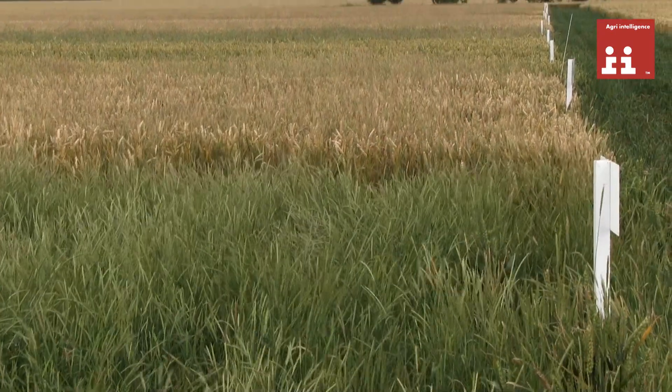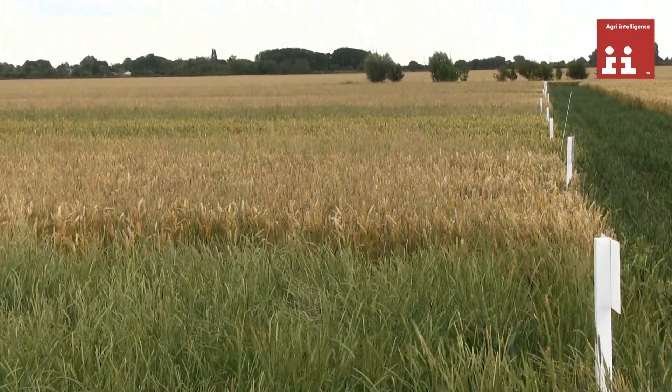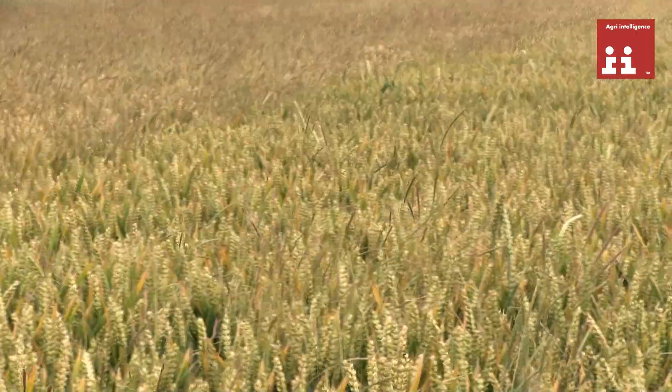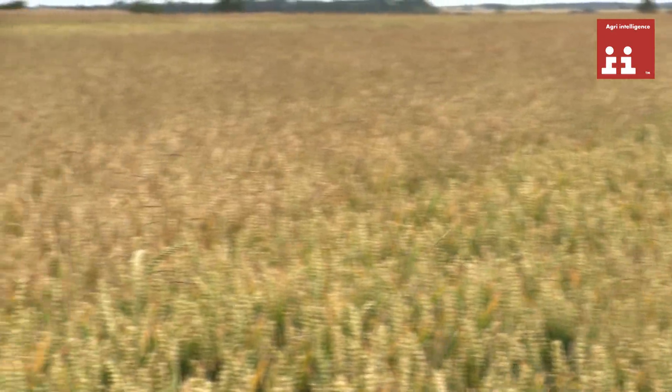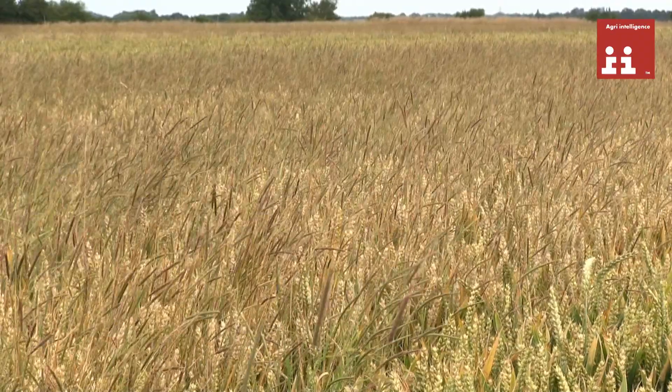This establishment technique trial has been running over four years, divided into strips of various cultivations which are overlaid upon each other year on year. So now we have a living matrix of black grass and cultivation techniques.